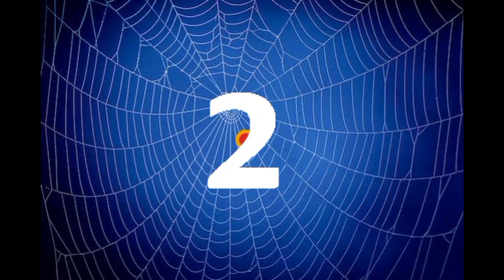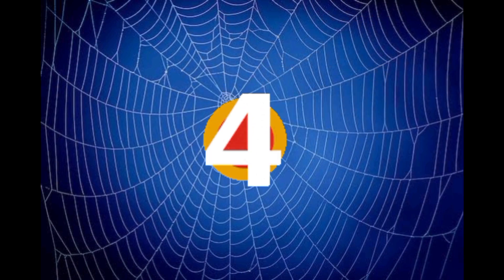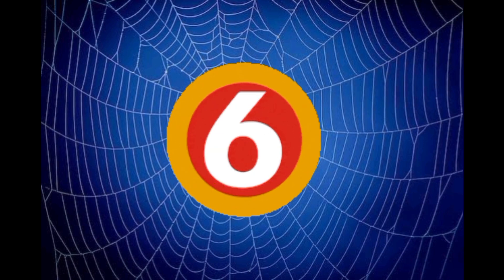Now we can count to 10. Let's start counting again.